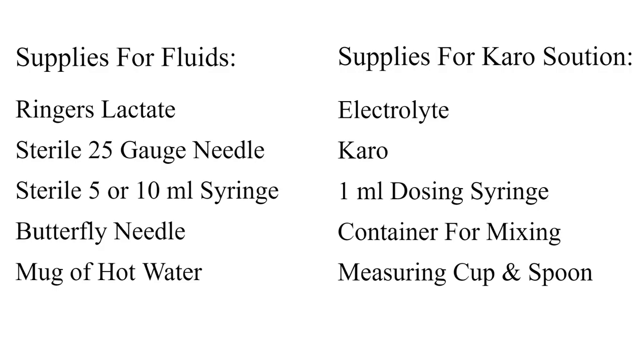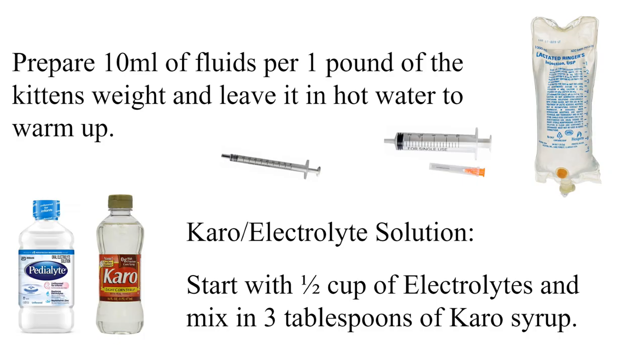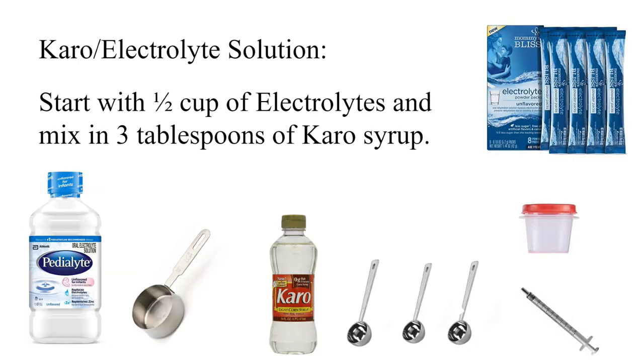Leave the kitten swaddled while you prepare the rest of your supplies. If you are able to administer subcutaneous fluids, you will need to prepare your lactated Ringer's now. The kitten will need about 10 milliliters of fluids per one pound of the kitten's weight. So if your kitten weighs half a pound, you will give him 5 milliliters. Draw the fluids into the syringe and set them aside to warm up. I use a coffee cup of hot water and set the syringe inside for a minute.